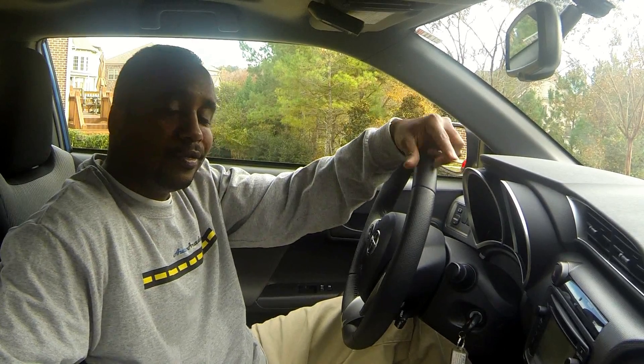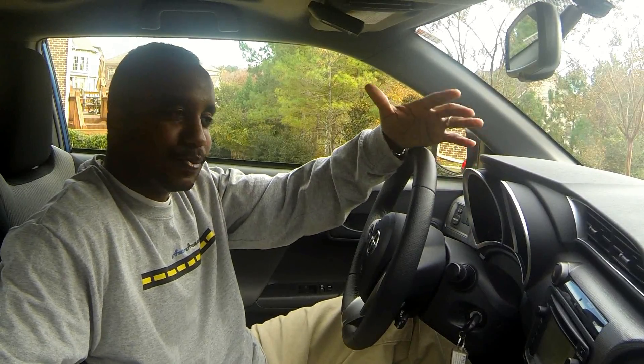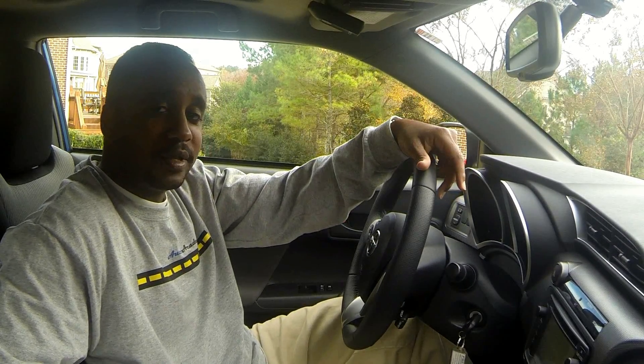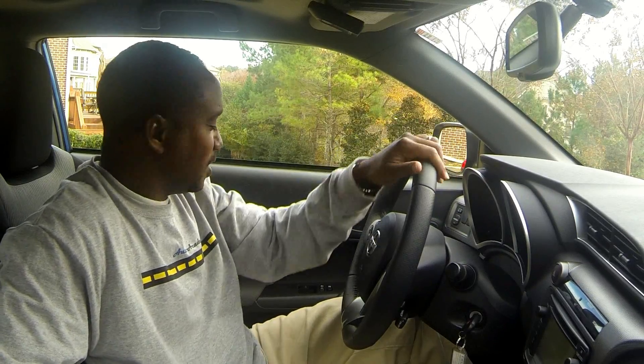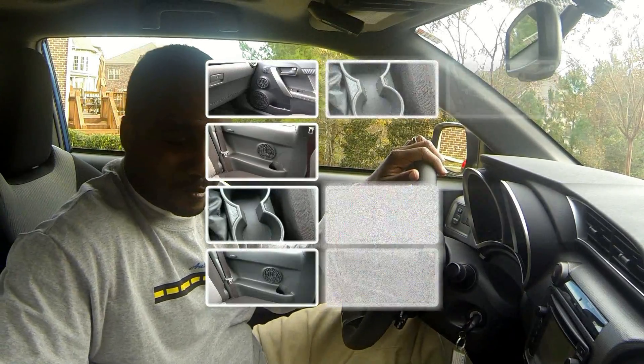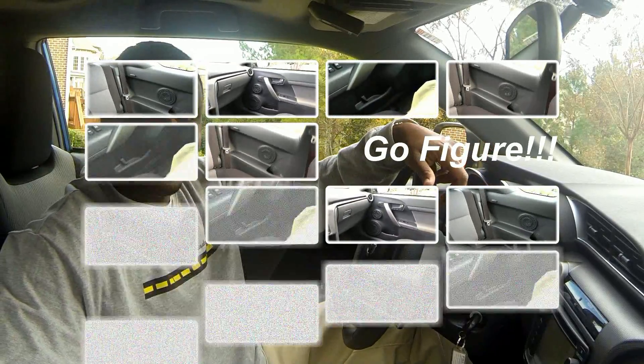As we know, this car is still a Toyota. So even though Scion was branded for a younger demographic, it's still got to have some practicality involved with it. And what I mean by that is, amazingly enough, I counted about six cupholders in this car, and it's only a five-seater. Go figure.